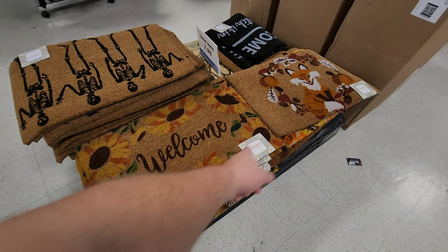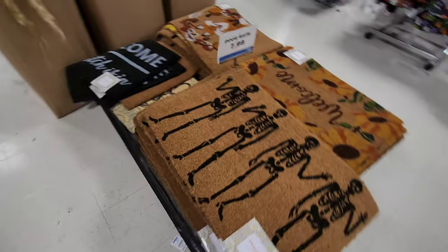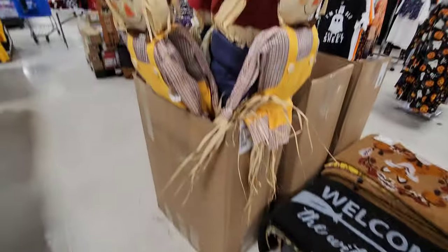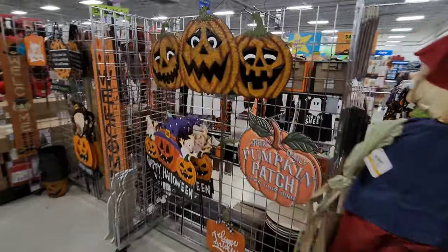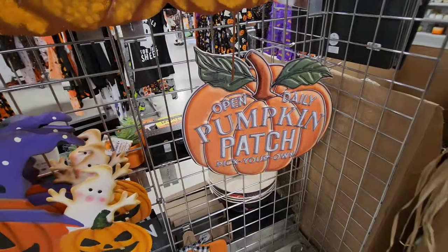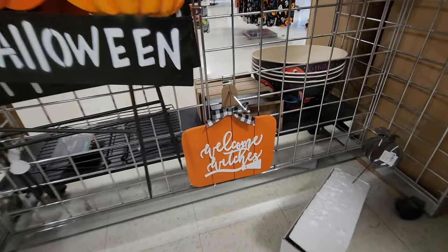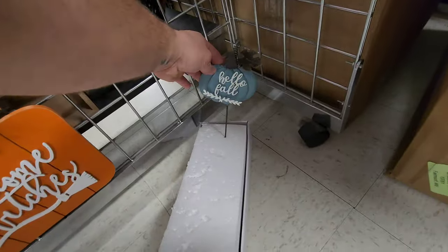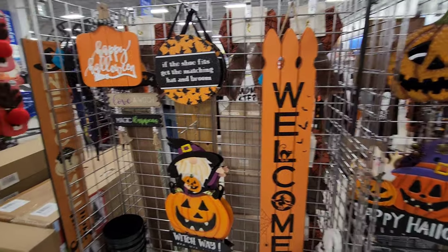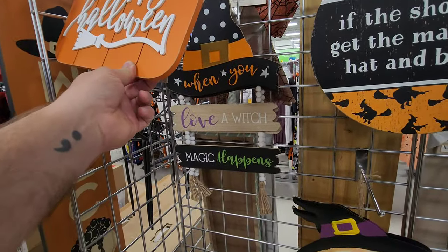We start off with the mats. They have some really neat little doormats — look at that one with the fox on it. This one's cool with the skeletons. The witch is in. They even have these little scarecrows and pumpkins. Open daily pumpkin patch — that's actually kind of cool. Happy Halloween. Welcome, witches. Over here they have lots of art as well — the big welcome sign. If the shoe fits, get the matching hat and broom. Happy Halloween. When you love a witch, magic happens.